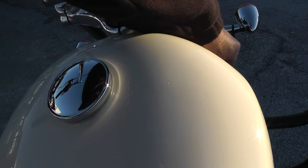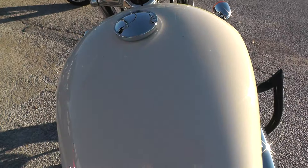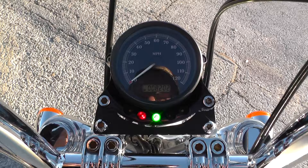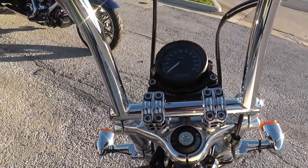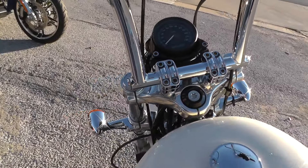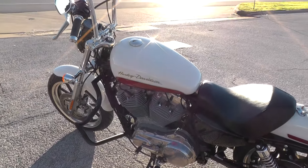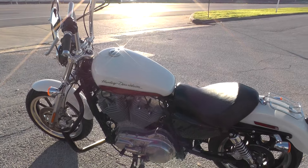I looked around on it and I didn't see any marks on it that I needed to point out. Whoever had it really knew how to take care of one. It's got 8,202 miles. It pops right off. We ran it through the shop and checked it out to make sure it was in good shape.